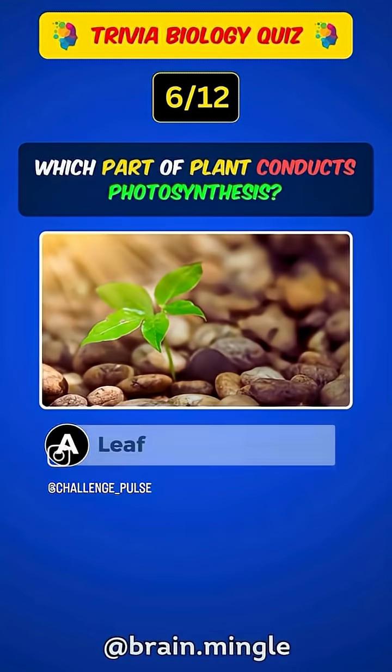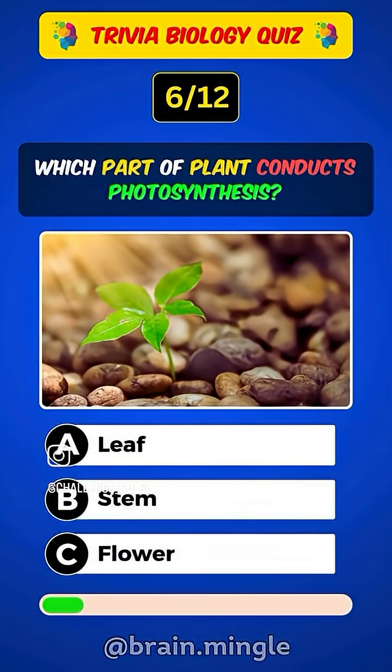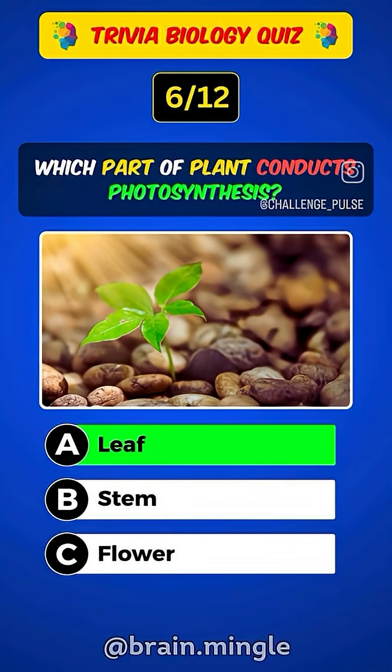Which part of a plant conducts photosynthesis? Answer A. Leaf.